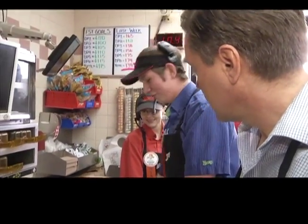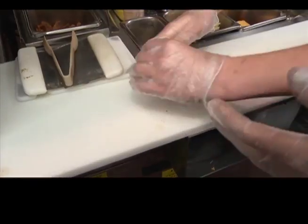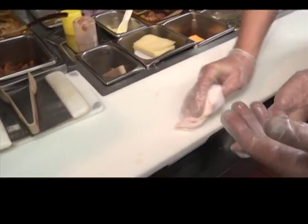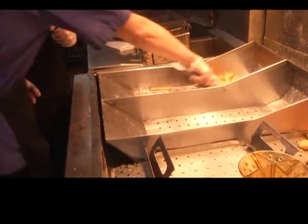Then we sanitize the station because you kind of made a mess. Is this your first Dreamlift Day? This is my second. Your second — so what do you think? It's nice, it's fun.